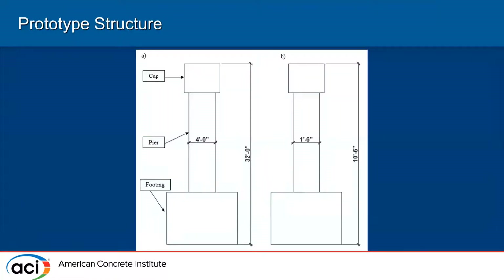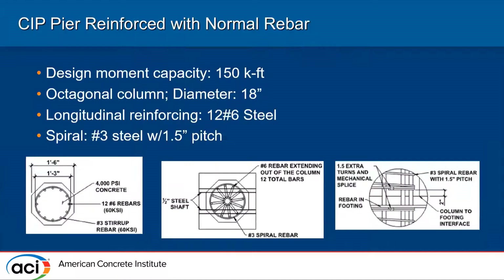Talking about the prototype structure: our structural laboratory is located in Idaho, so we took a typical bridge column located in Idaho — about four-foot diameter and 32 feet tall. We scaled it down to one-third to accommodate our structural laboratory, arriving at one foot six inches diameter and an overall height of ten foot six inches.